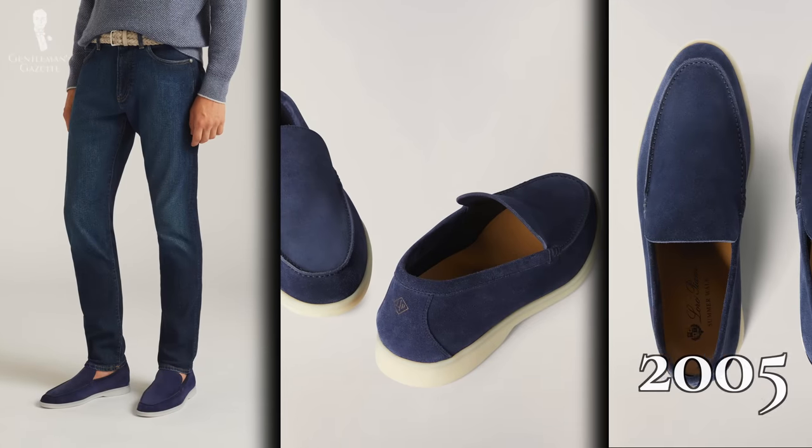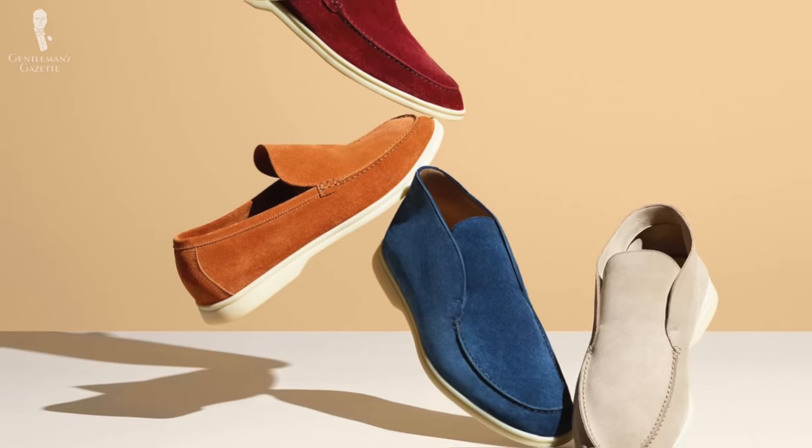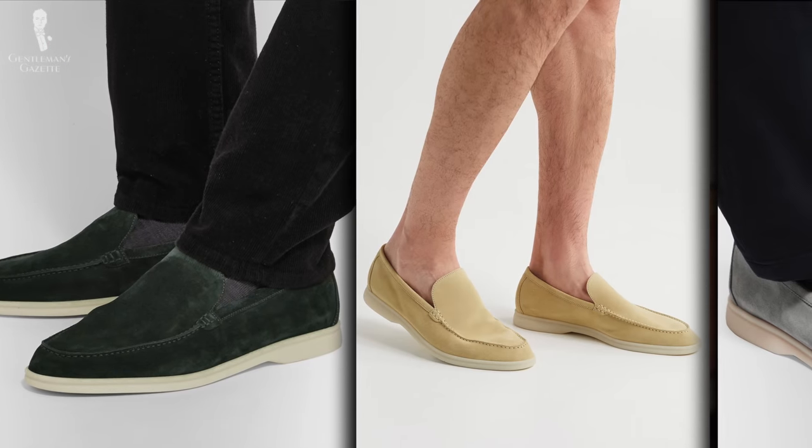For today's purposes, let's jump ahead to 2005 when Loro Piana introduced their Summer Walk loafer. As the name implies, it's intended to be a warm weather, sort of beachy, by-the-water type of shoe. The Summer Walk loafer was pretty niche for quite a while until Loro Piana began to aggressively push it in 2019 as a shoe for the well-to-do.